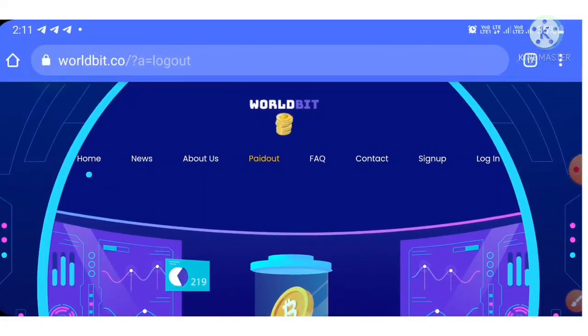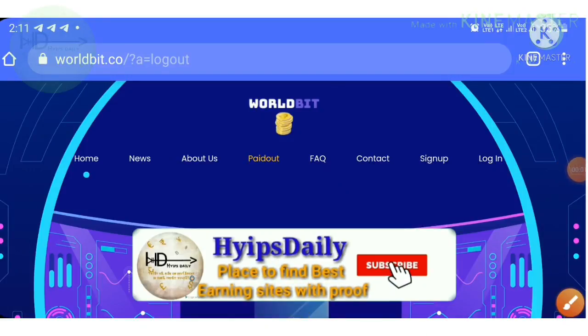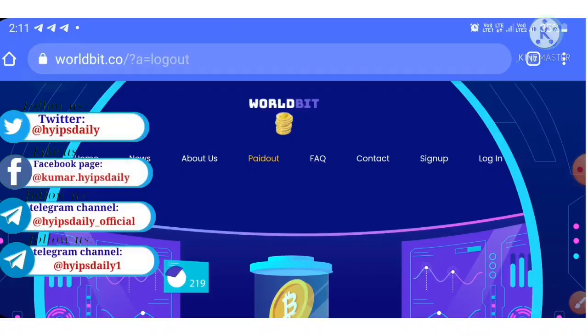Now I'm coming back to the site. To land on the site, you can use the link given in our description.